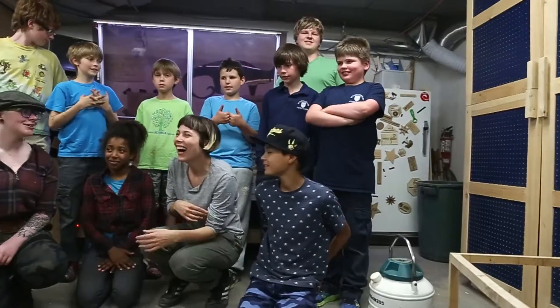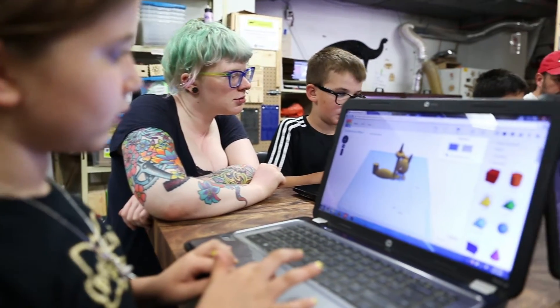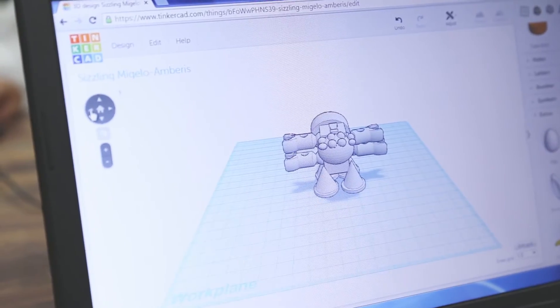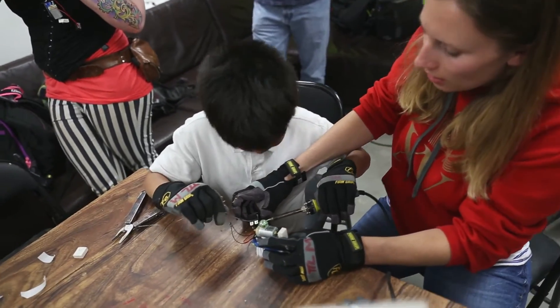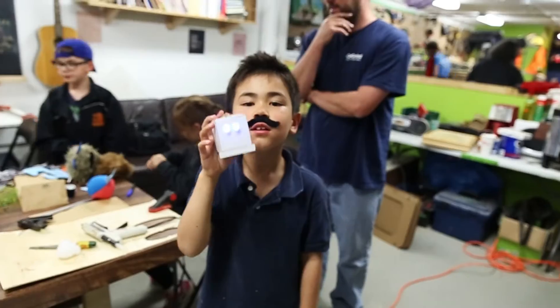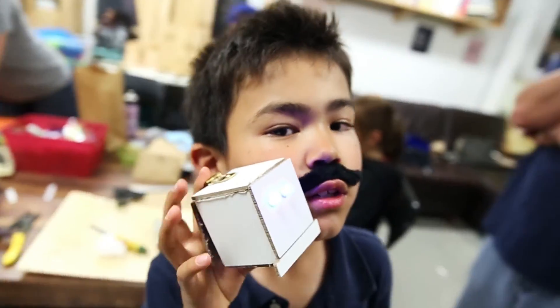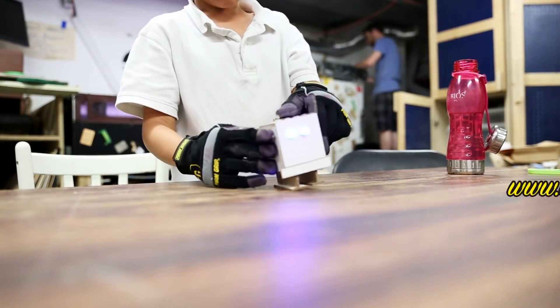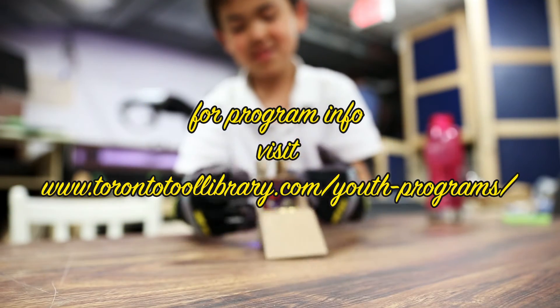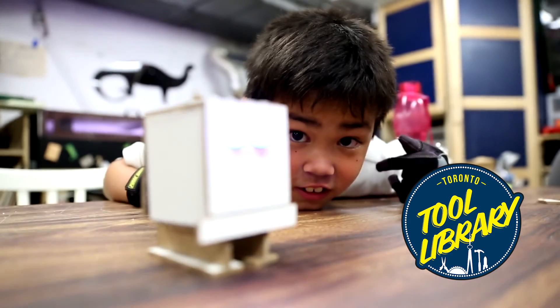What's great about the Tool Library is that our class sizes are smaller, so kids get a lot of one-on-one with teachers. We always have two facilitators on hand for every class, and the kids are right in there getting to learn — not just by seeing, they're doing, which is what they love. We're very good at thinking on our feet and improvising on the spot. We want them to guide the learning and look at the next step.